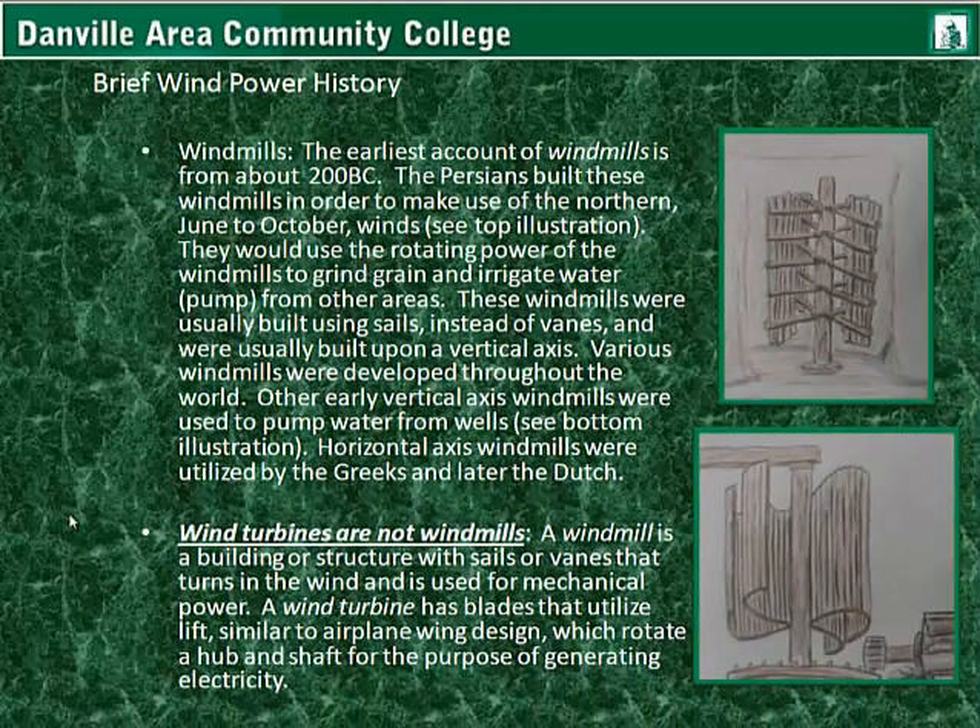Horizontal axis windmills were utilized by the Greeks and later the Dutch. It should be noted that wind turbines are not windmills. A windmill is a building or structure with sails or vanes that turns in the wind and is used for mechanical power. A wind turbine has blades that utilize lift, similar to an airplane wing design, and they rotate a hub and shaft for the purpose of generating electricity.